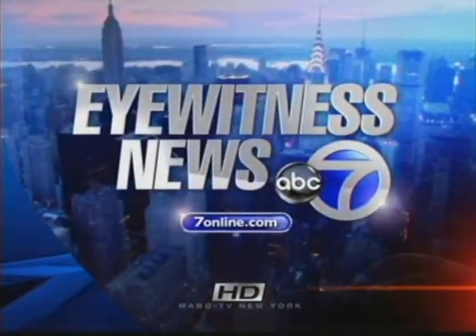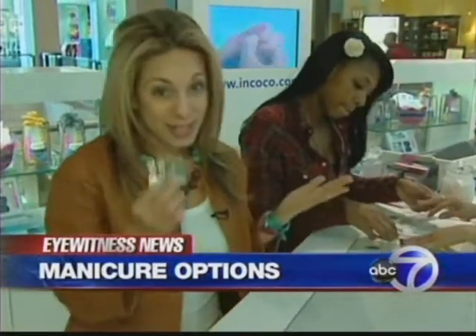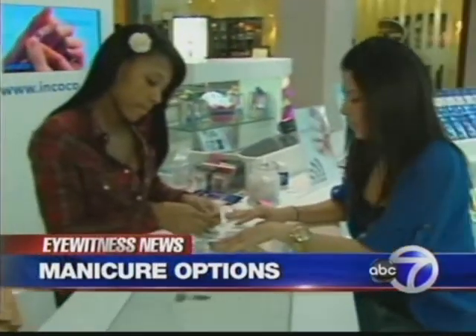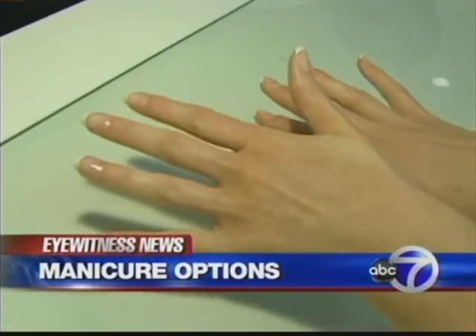You're watching the News Leader, Channel 7 Eyewitness News. I'm Lauren Glassberg. We're taking a look at manicures that aren't your typical manicures. Nail polish appliques are one option. The story's coming up.